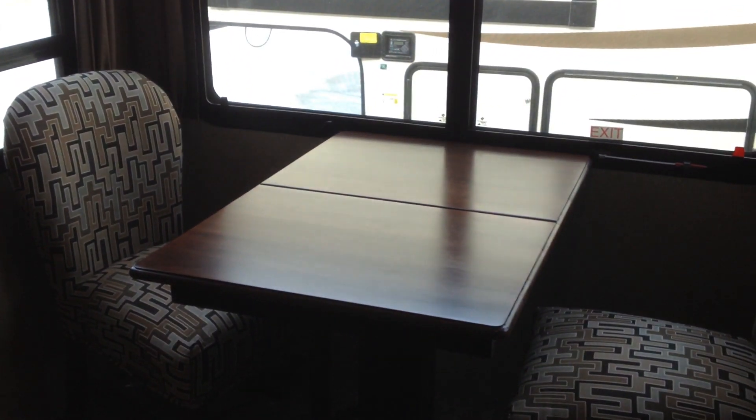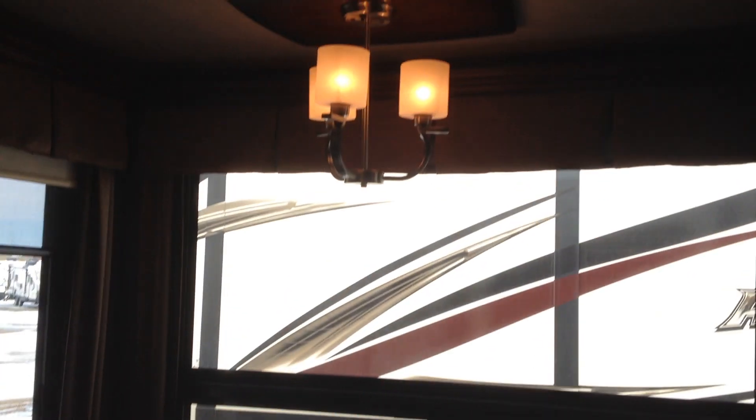Off to the right, here we've got a pantry — four shelves plus the floor, nicely lit with accent lights above. Little china cabinet off to the side and some storage down below. Here's your dinette that pulls out for seating for four, and a nice high slide in this coach.